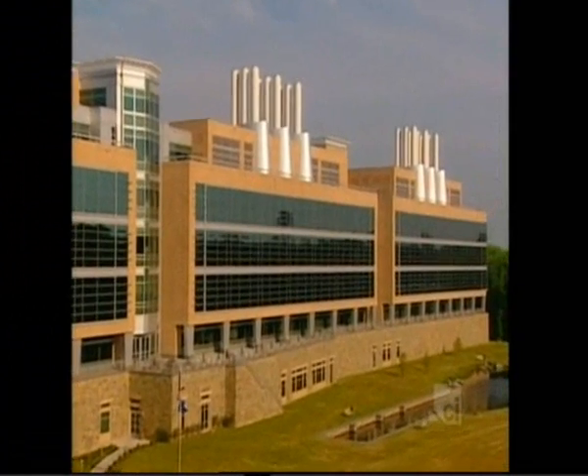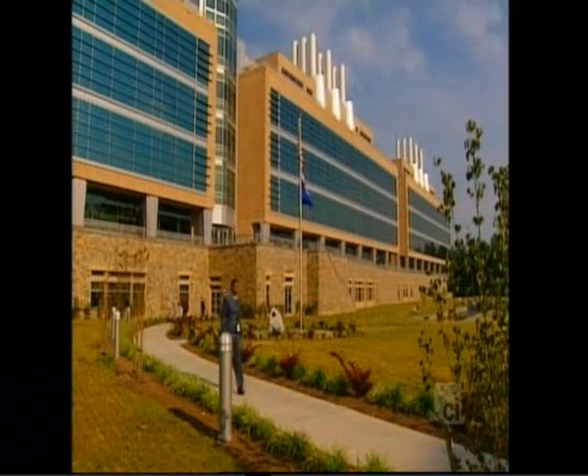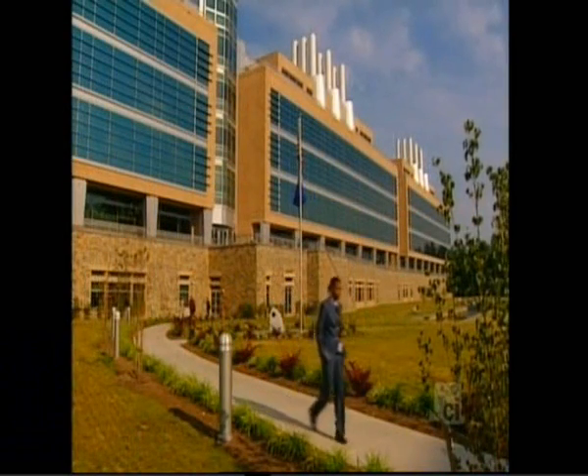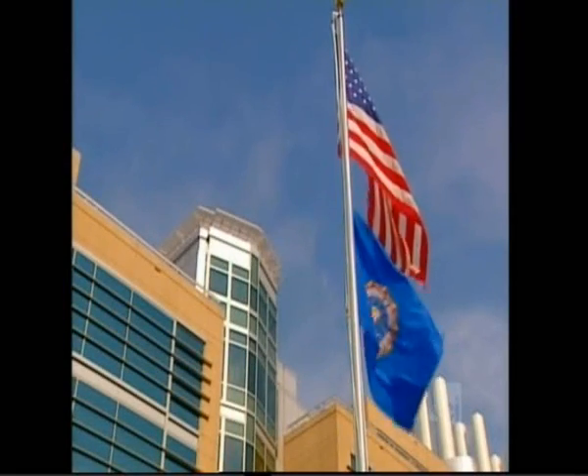Armed with their dual missions of fighting both crime and terrorism, and now housed in their state-of-the-art facility, the men and women of the FBI Crime Lab stand poised to confront the future. The FBI laboratory today is in a world-class facility. We've always had world-class scientists and world-class technologies, but until today, we've never had a world-class facility.